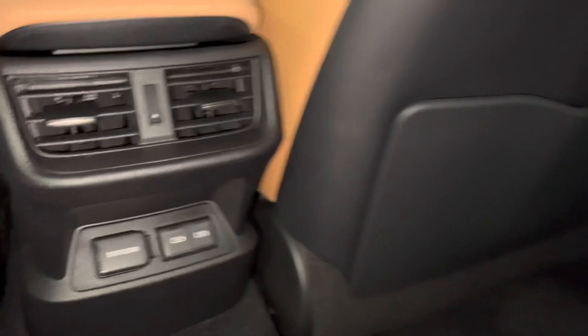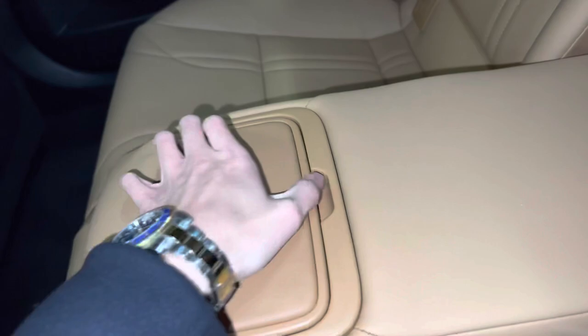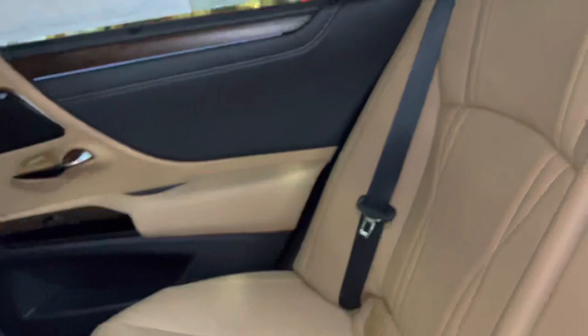So in total, this vehicle has six USB charging ports. Inside our center armrest, we have two cup holders.